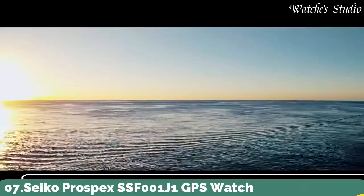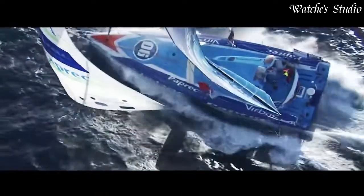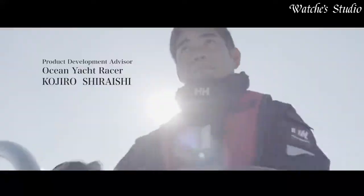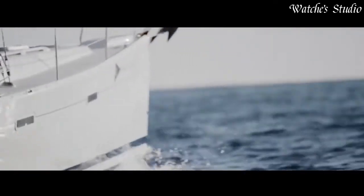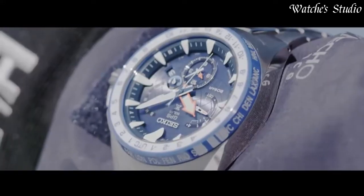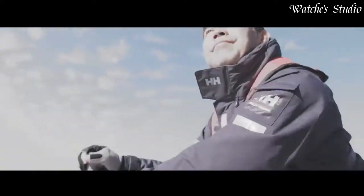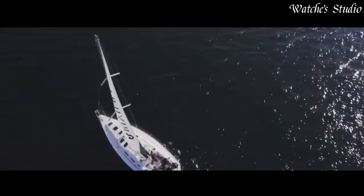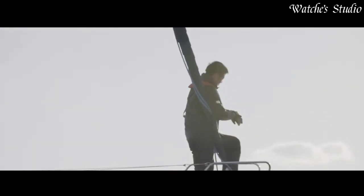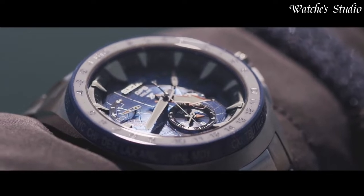Number 7: Seiko Prospex SSF-001J1 GPS Watch. Prospex was launched internationally just two years ago and has already established itself as one of the brand's leading global collections. Building on this success, a new Prospex Marine collection is launched, led by a Marine Master watch that is the first watch, other than Astron, to incorporate Seiko's unique GPS solar technology. Specifications: titanium case with super-hard coating, ceramic bezel, sapphire crystal with super-clear coating. Diameter: 48.5 mm. Thickness: 14.7 mm. Water resistance: 20 bar.